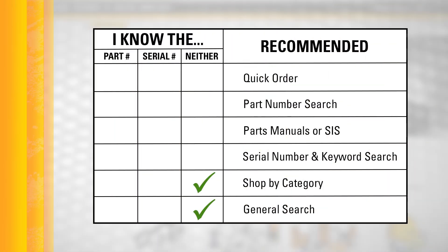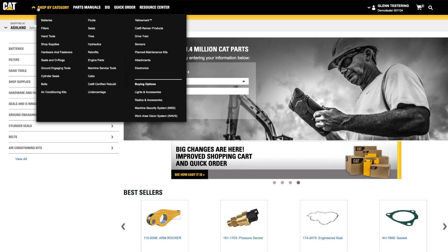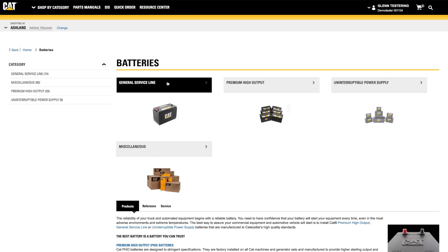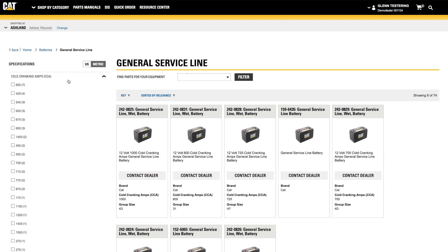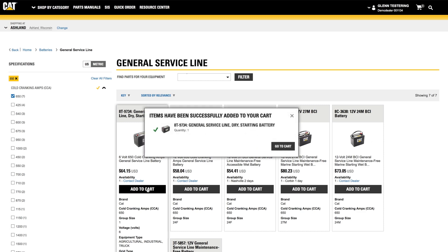If you don't have a part number or serial number, one option is Shop by Category. Using the categories, subcategories, and the specification options on the left, you can narrow in on the options that will fit your needs, compare them side by side, and add items to your cart.